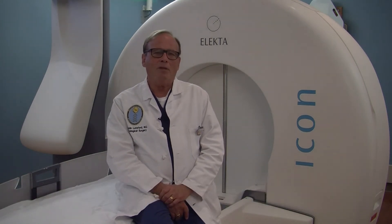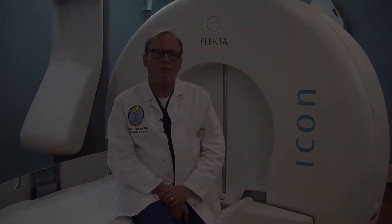The Gamma Knife is a really revolutionary technology that we have been using now for 34 years. We started a program treating patients in 1987, and we have now treated 17,300 patients.